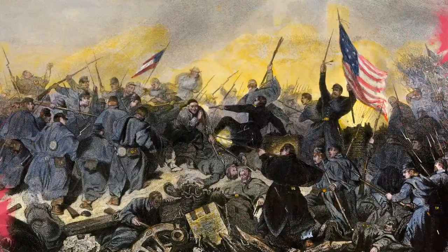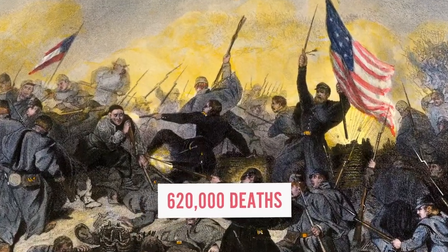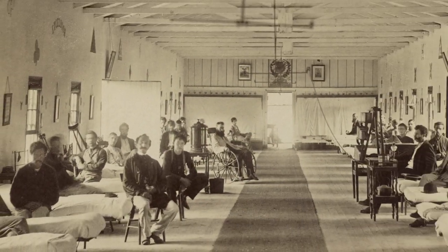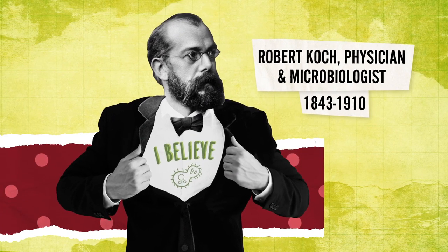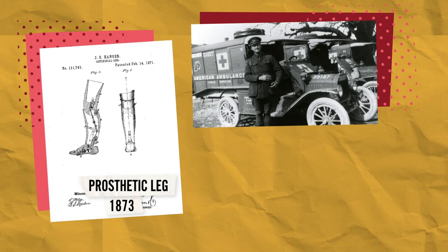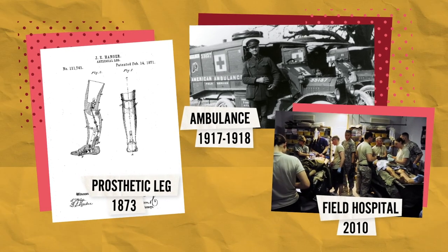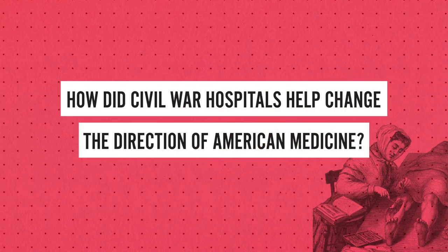Although more than 620,000 Americans died during the Civil War from illness, disease, or combat, many lives were saved in these sophisticated new general hospitals. Combined with the subsequent acceptance of germ theory and post-war advances in technology, the medical lessons learned during the Civil War would forever change how the U.S. military cares for its troops. How did Civil War hospitals help change the direction of American medicine?